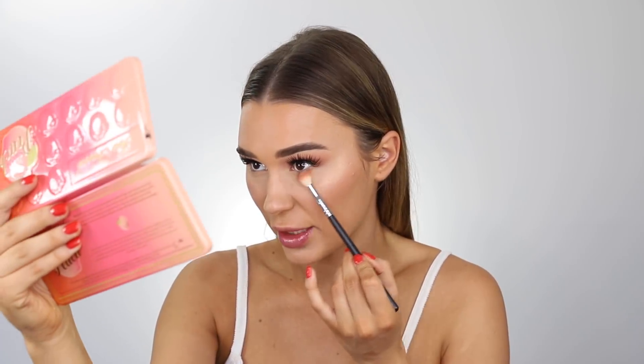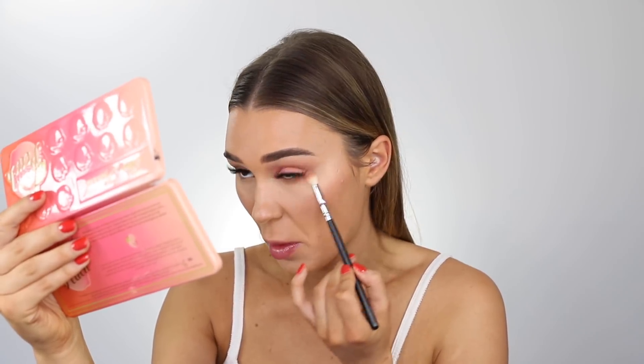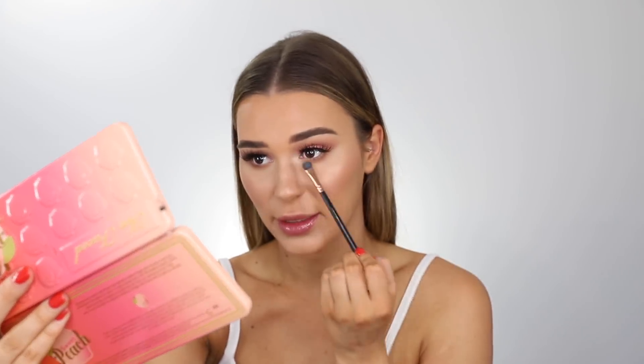So now let's move on to the lower lash line. I'm going to go in with the shade Puree again and take this from outer corner to inner corner, just because I want a little bit of color under there but not a lot since I want this to be for the daytime. Then I'm going to go in with Nectar — it's this really nice champagne shade — and put it on the inner corners to bring some light right back in here.